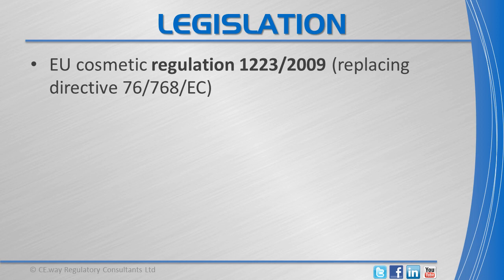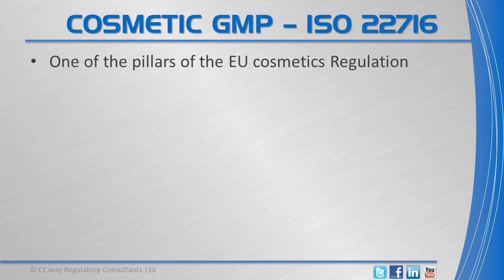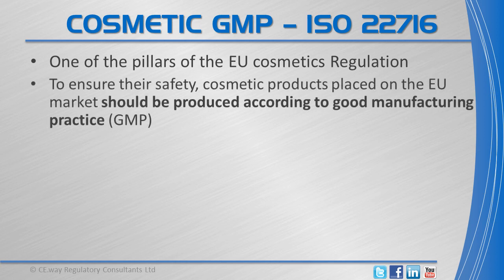Legislation covering cosmetic products in the EU is Regulation 1223/2009, which is also adopted in the EFTA countries. Cosmetics Good Manufacturing Practice is one of the pillars of the EU Cosmetics Regulations, as it sets very high requirements to ensure consumers' safety. Each product placed on the EU market should therefore be produced according to good manufacturing practice.